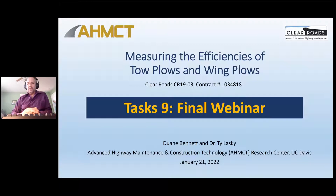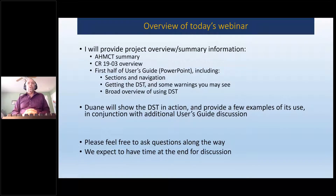We're with the Advanced Highway Maintenance and Construction Technology Research Center, or the AHMCT Research Center at University of California, Davis. I'm the PI on the project. Dwayne Bennett was the engineer on the project and did pretty much all the work. Here's a quick overview of how we expect the webinar to go today. I'm going to give you a brief overview of the overall project, then go through part of the user's guide for the decision support tool. Then Dwayne's going to show the tool in action, go through some examples, and finish up the user's guide.